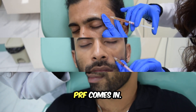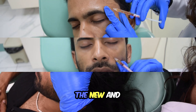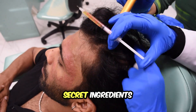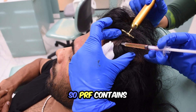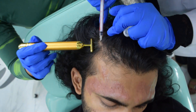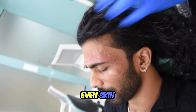I'm pretty sure you would have heard PRP a lot more than PRF. That's where PRF comes in. PRF, or platelet-rich fibrin, is the new and improved version of PRP. It's like that recipe you get from your grandma with all the secret ingredients — perfect every single time. PRF contains white blood cells and fibrin along with the platelets, making it a more powerful tool for hair loss treatment and even skin rejuvenation.